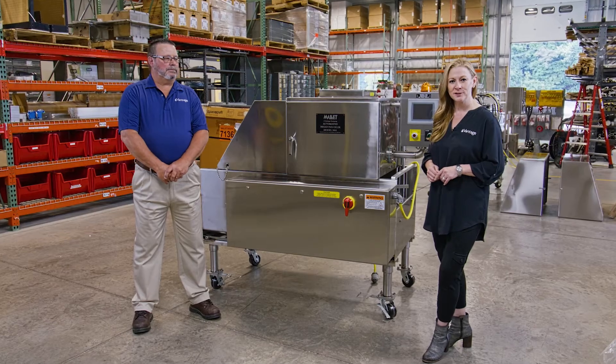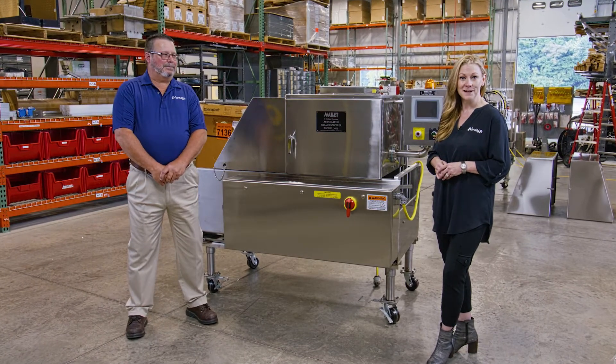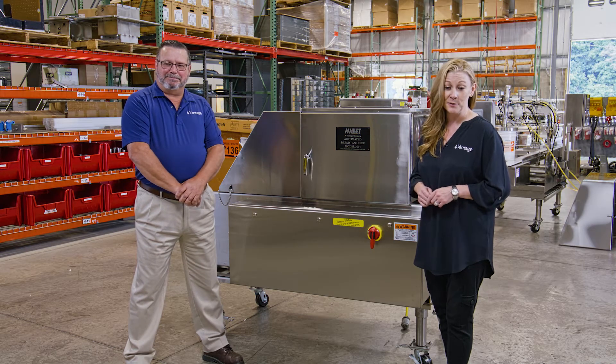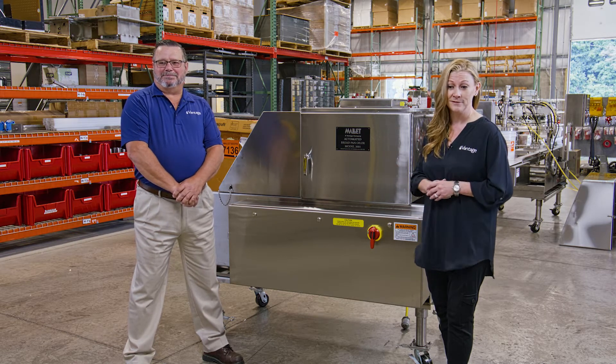Hi, I'm Andrea Sousa, Director of Sales of Vantage Food, and I'm here today with our equipment expert, Mike. Hello, Andrea. I'm Mike Hewitt, Design Engineer and Installation Tech for Mallet & Company, now a part of Vantage Foods. Mike and I are on-site at our Equipment Innovation Center here in Pittsburgh, Pennsylvania, and we're excited to share with you some of our innovations.